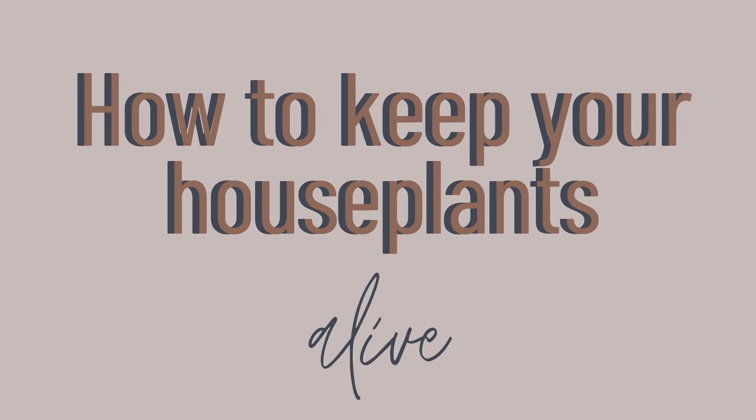So today we're going to talk about how to keep your houseplants alive. Even though I have killed many houseplants, I am shifting the blame to my mother because she has a notorious black thumb. However, there is hope for all of us because this year, even my mom kept a few plants alive.